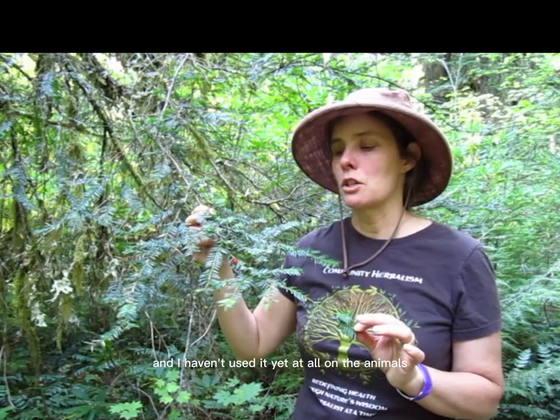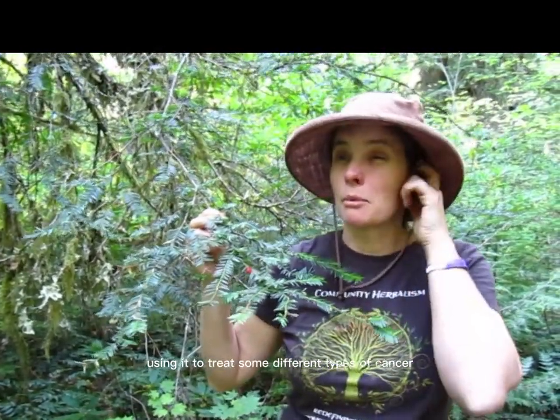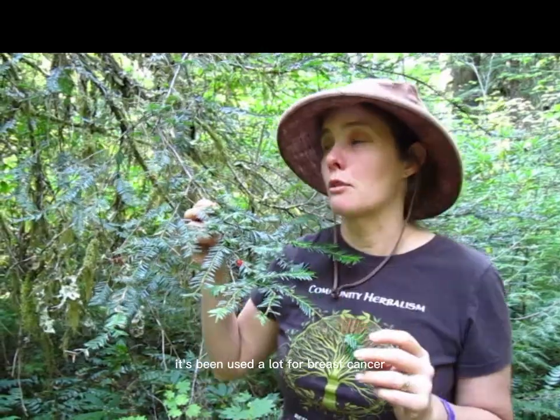I haven't used it yet at all on the animals. I do know of some naturopaths using it to treat some different types of cancer, but I don't even think it works that well for different kinds of cancer. It's been used a lot for breast cancer.